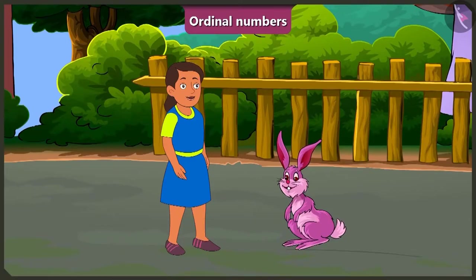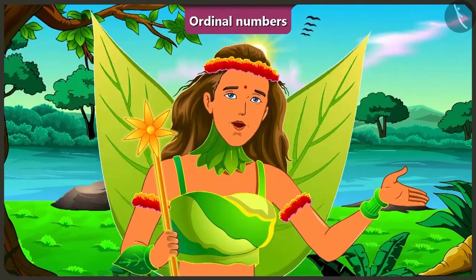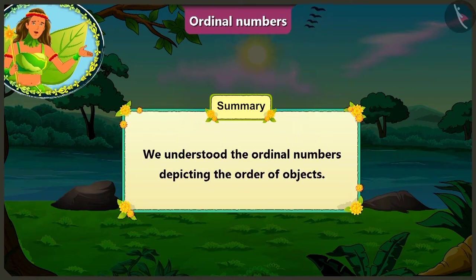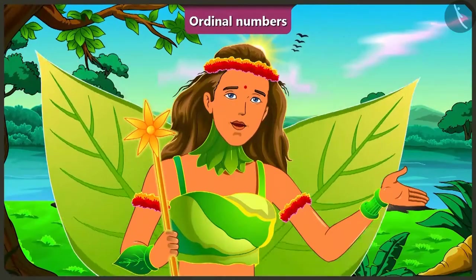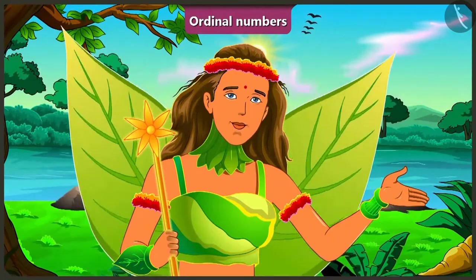Well done, Bubbly. Thank you for teaching me this, Bunny. Okay, Bubbly, now I will leave. I too will leave. Okay. Children, today with the help of some examples, we understood the ordinal numbers depicting the order of objects. In the next video, we will learn how to correct the mistakes we tend to make while representing the ordinal numbers.